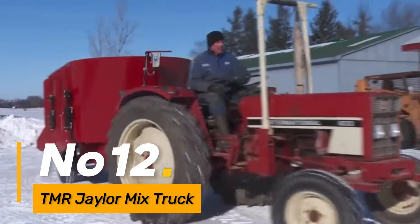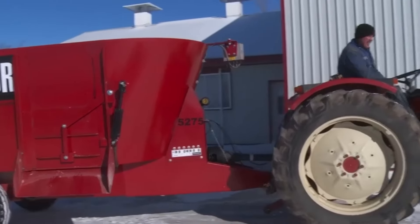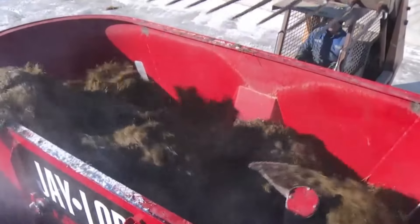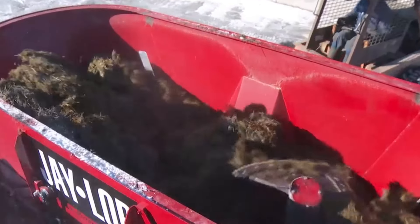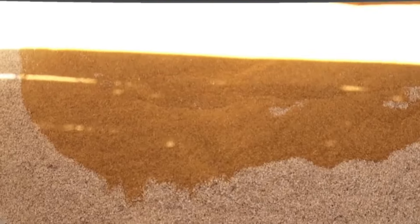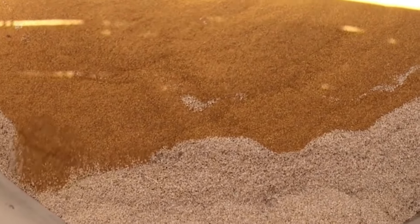Number twelve: the TMR Total Mixed Ration Jailer Mixed Truck is designed for the efficient mixing and distribution of feed for livestock. This machine ensures a uniform blend of various feed ingredients, optimizing the nutritional content for animals used in the agriculture sector. The Jailer Mixed Truck contributes to the health and productivity of livestock through consistent and well-mixed feed distribution.